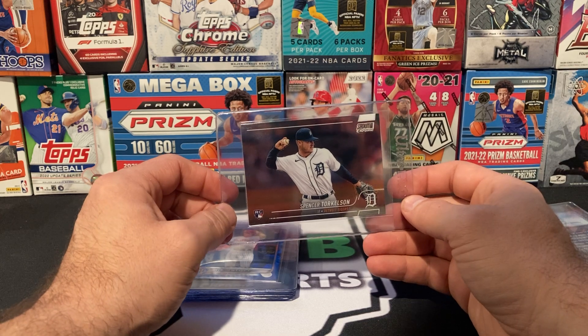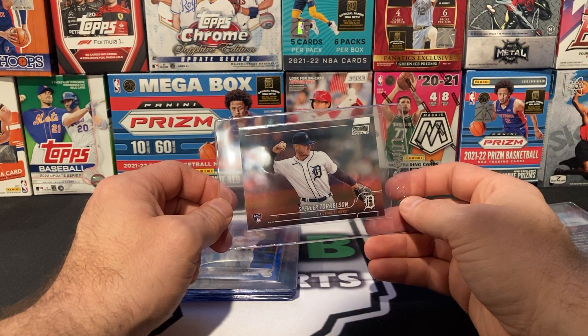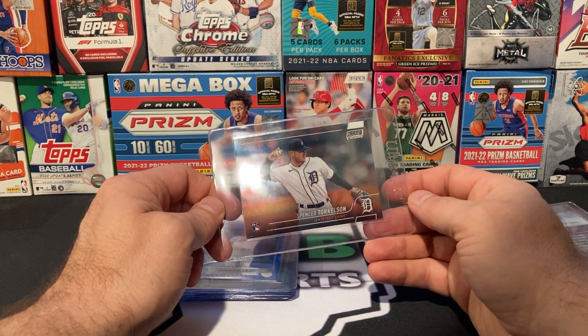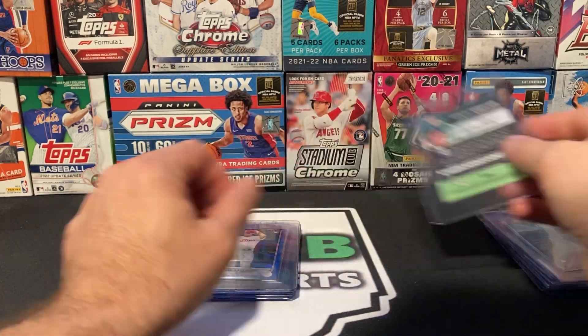Next, I have a Spencer Torkelson base card. I was probably stretching a little bit to send this card in. I do think he has potential, but he's not really playing that well right now. But for $16, I figured I'd go ahead and send it in because I couldn't find many flaws with this card. I think it had a really good chance at a 10.